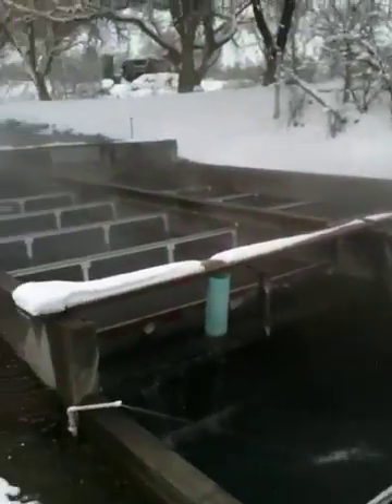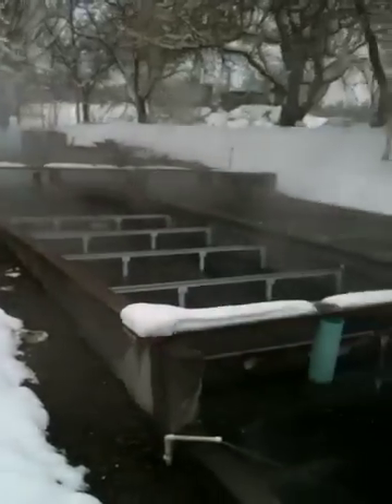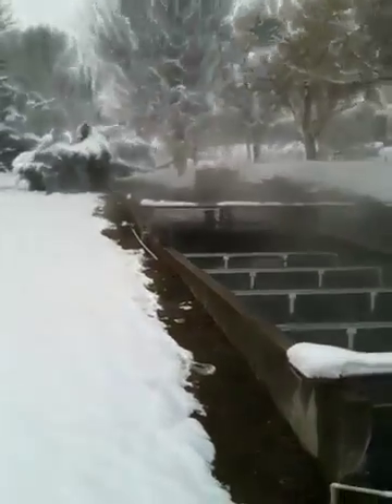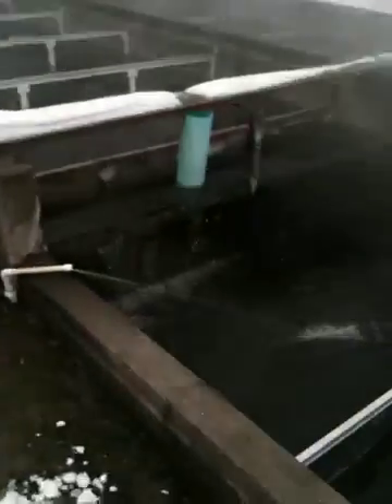Okay, so normally on a day like today, if you were trying to raise tropical fish outdoors, you would probably be in a bit of a panic. But as you can see here, our tropical fish appear to be vibrant and happy.